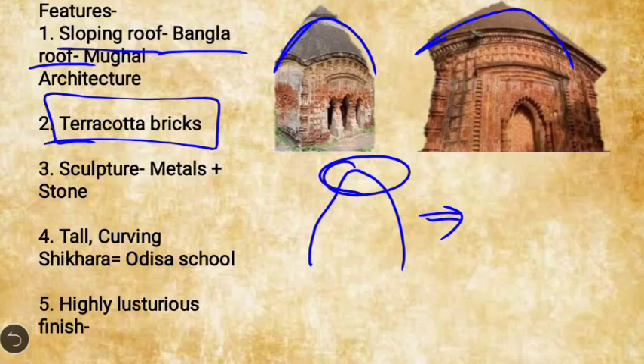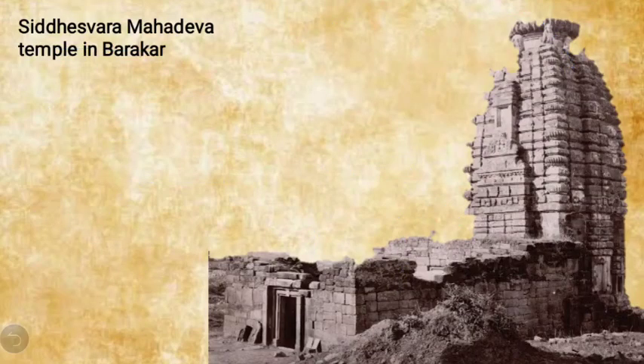The sculptures of the Pala school region used both stone and metals. Stone was the major component and was used in larger quantities, but metals were also used. These sculptures were known for their high-quality, shining finish. These are the characteristic features of the Pala school of temple architecture.